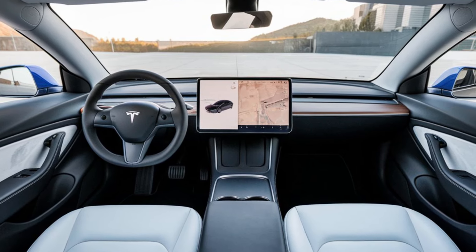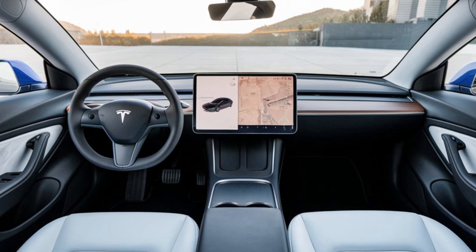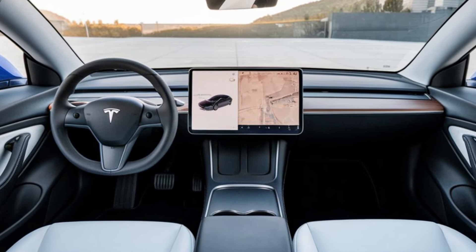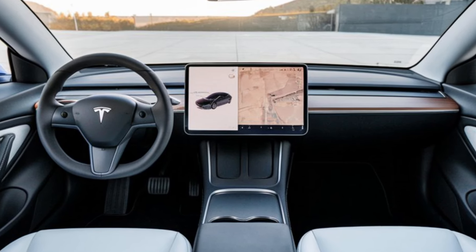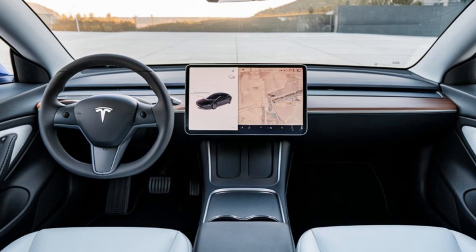In conclusion, the 2025 Tesla Model 2 brings a lot to the table. With its impressive performance, cutting-edge technology, and attractive price point, it's set to disrupt the compact car market. Whether you're a first-time EV buyer or looking to upgrade, this model definitely deserves your consideration.